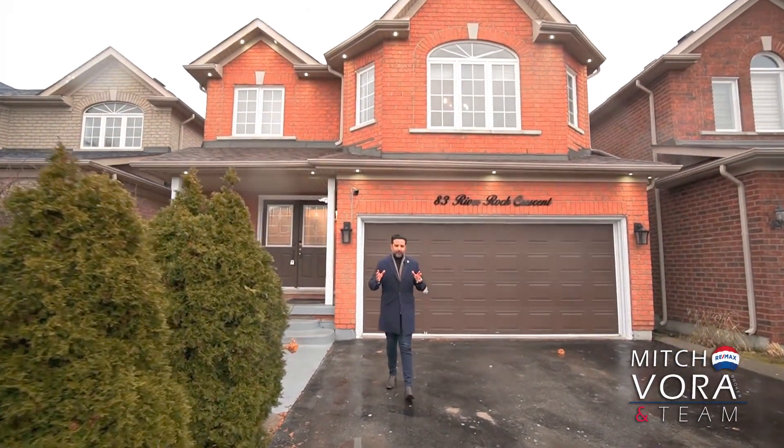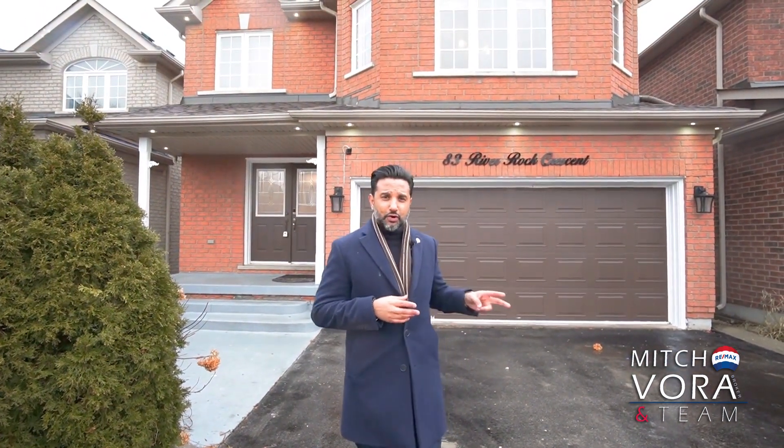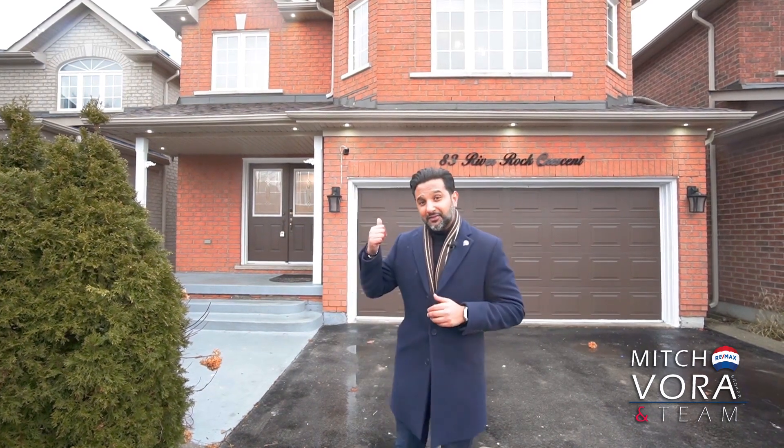Welcome to 83 River Rock Crescent in the highly desirable Fletcher's Meadow neighborhood of West Brampton. This beautiful home features a two-car garage, a four-car driveway, four bedrooms, four washrooms, two kitchens, and over 3,200 square feet of luxury, which includes a professionally finished basement. Come on in and fall in love.